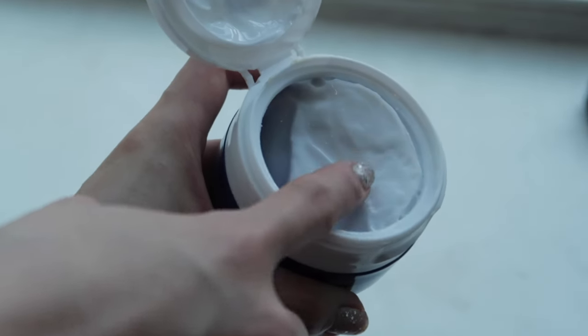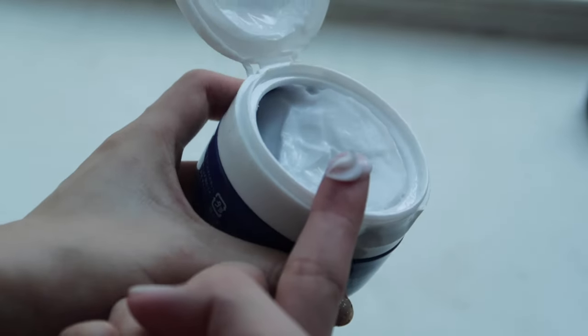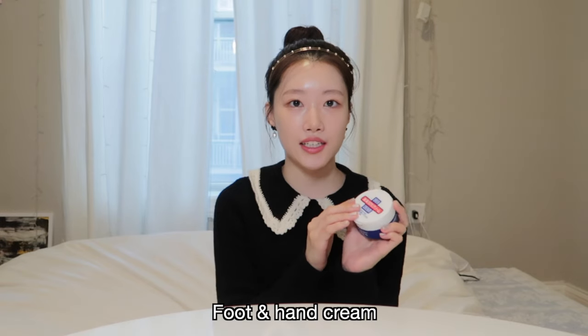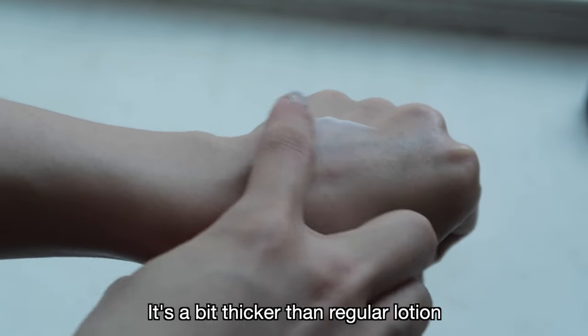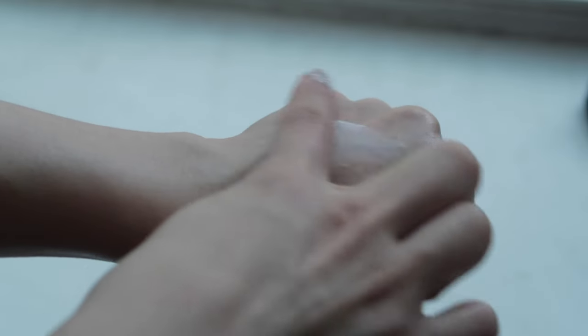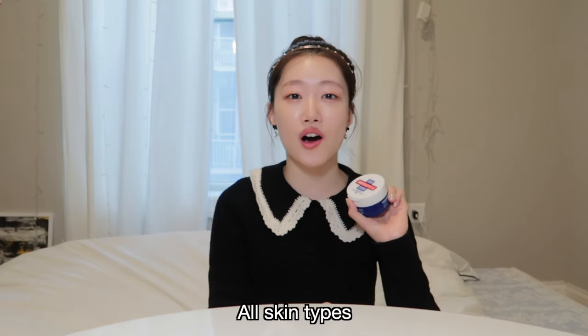The last product I want to show you is this foot and hand cream from Shiseido. Just like the Hatomugi lotion, I feel like Japanese products really do a great job with skin smoothing. After doing a foot mask, I like to finish my foot care with this cream. You can use it not only on your feet but also on your hands. I like to use this before going to bed — the next morning when I wake up, my feet and hands feel protected and very hydrated. This one isn't too heavy so I recommend it to all skin types.